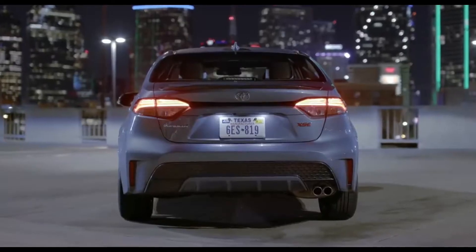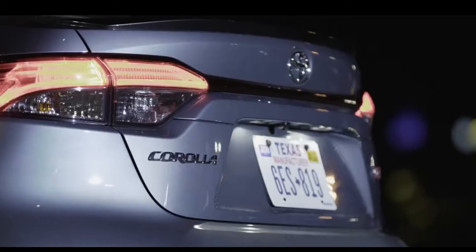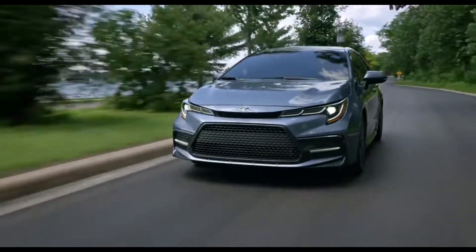Regardless of trim, all Corolla models also include standard LED exterior lighting, including headlights, taillights, and daytime running lights.